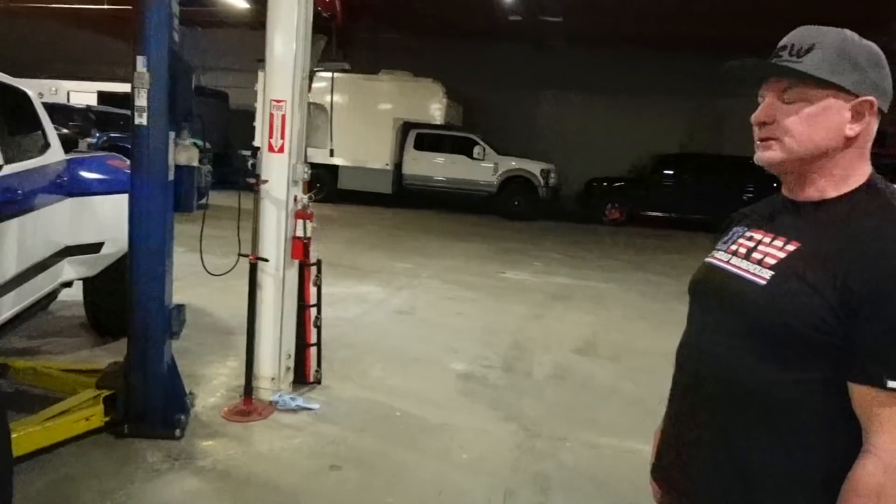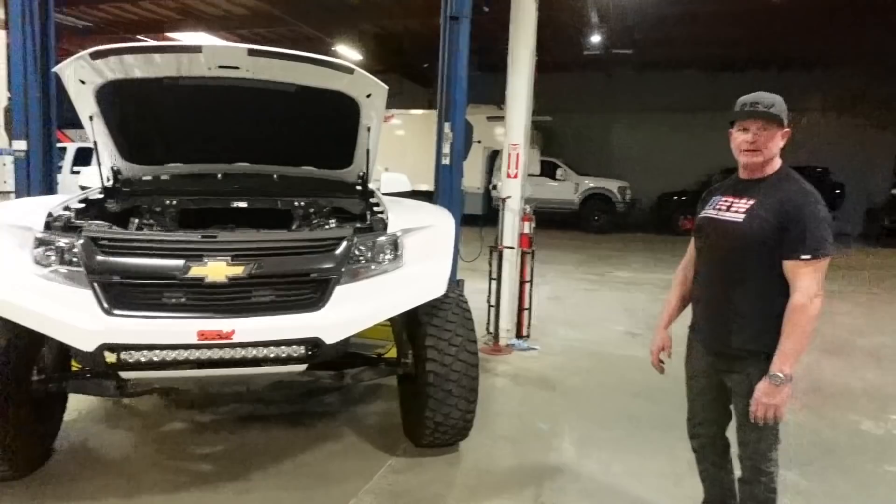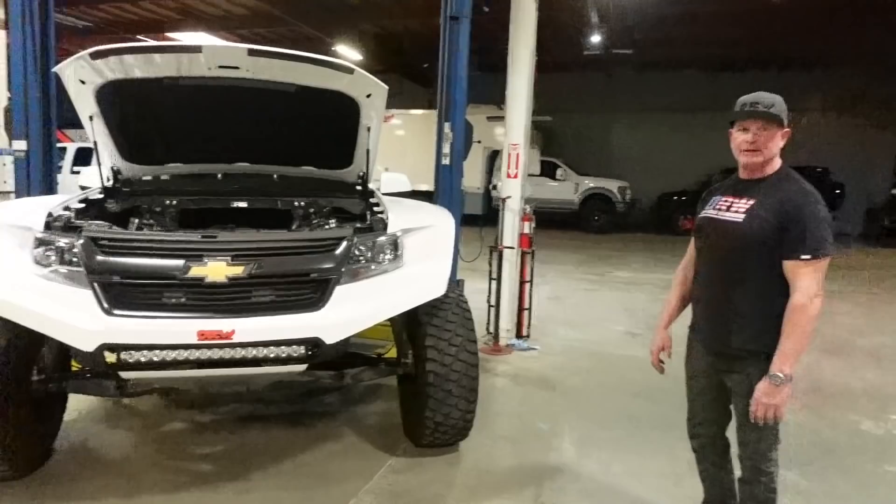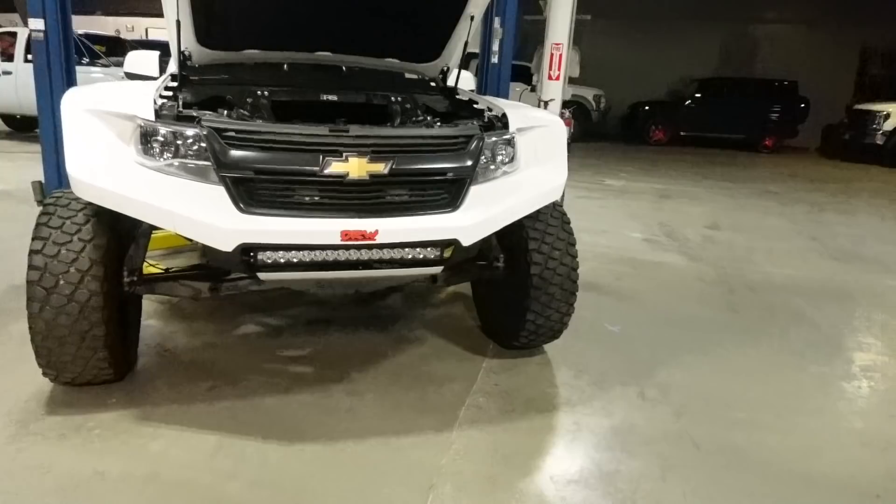Right off the bat, obviously the fenders — that's the pronounced thing you see with this, and how wide it is. It's super wide, which is good and bad, but I think it really overstates what a center mount is. Sometimes overstating things is cool, and I think this thing's cool. They did it right — we'll look at the suspension when it's on the lift, but it's done right.